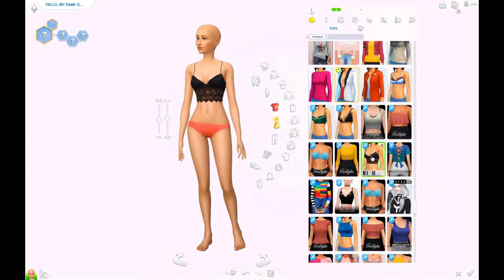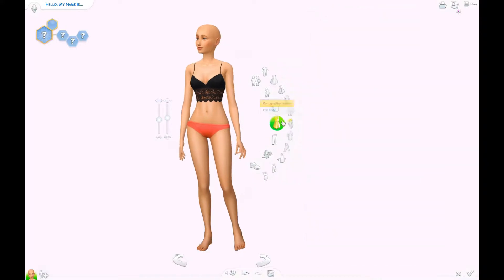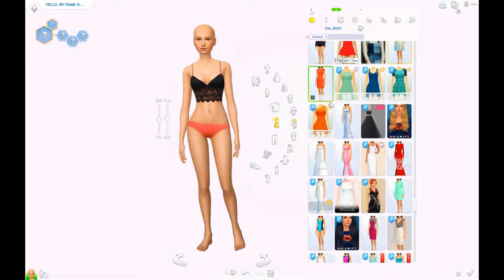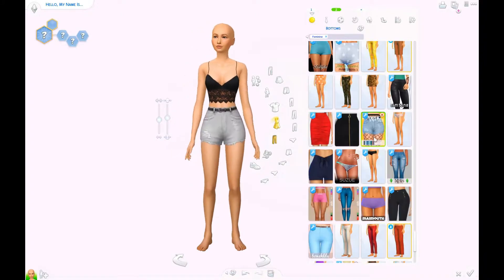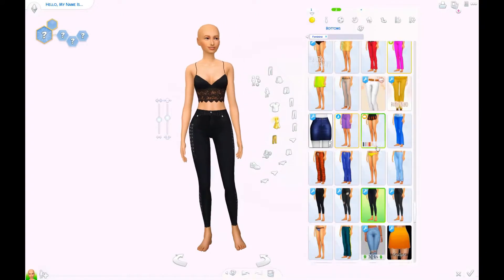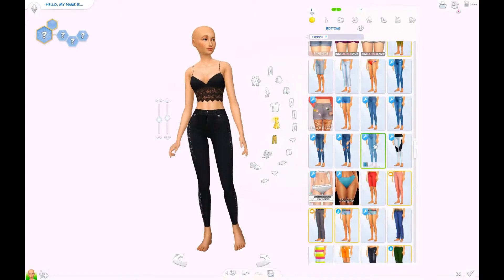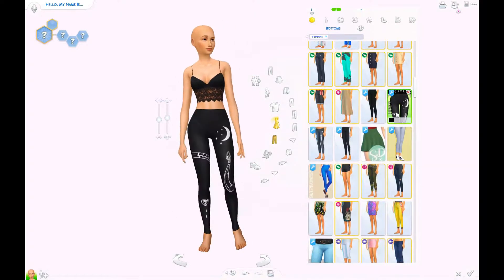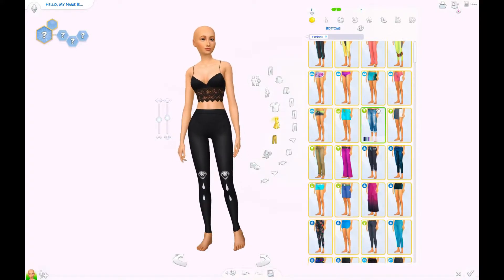And now we moved on to the naughty look. For the naughty look, there are two things that I changed that you might have to change back and forth if you want to use the two looks. One thing is the eyebrow color. I did change the eyebrows to black because I gave her black hair with this look.